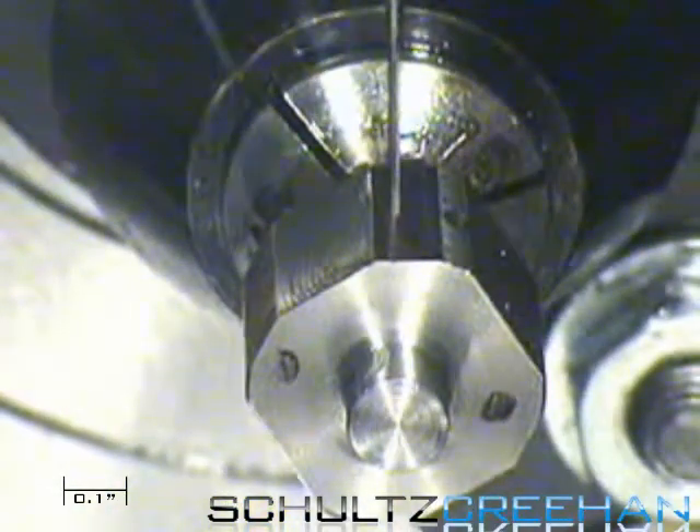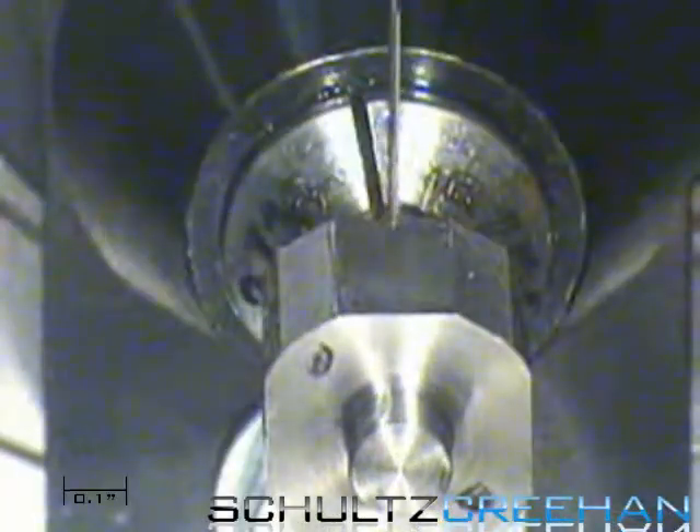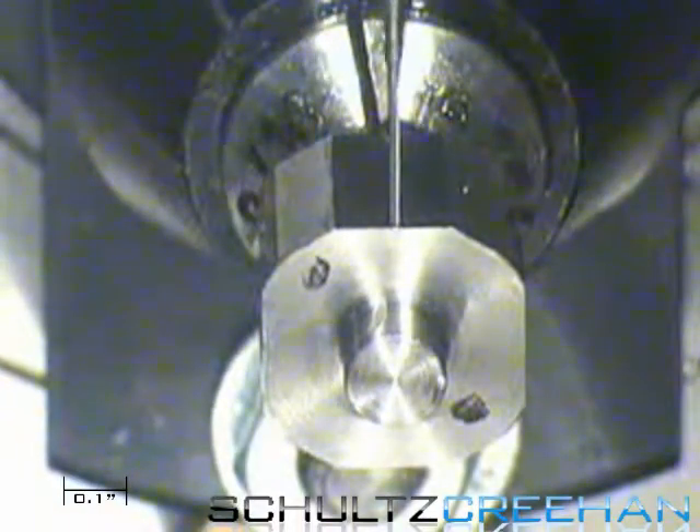One of our goals here at Schultz Crean Holdings Incorporated is to create innovative solutions. The use of micromachinery helps us achieve this goal by creating specialized components for industries such as aerospace, medical, defense, and industrial markets.